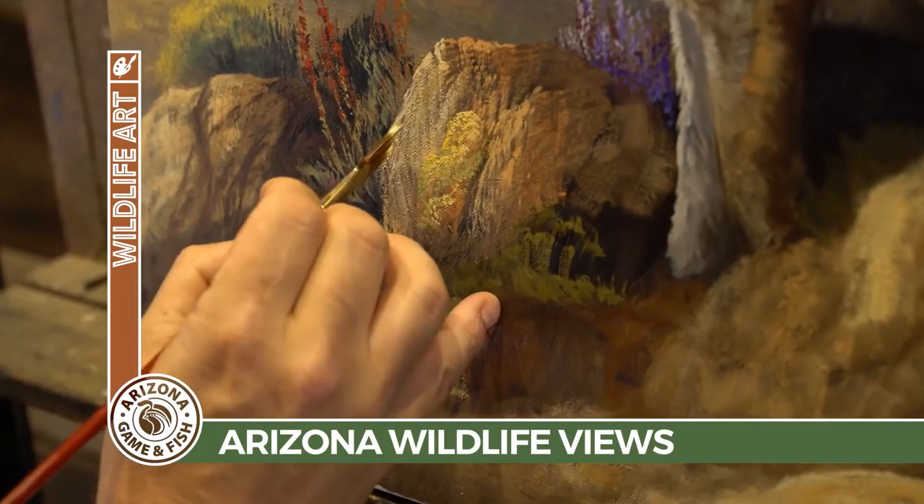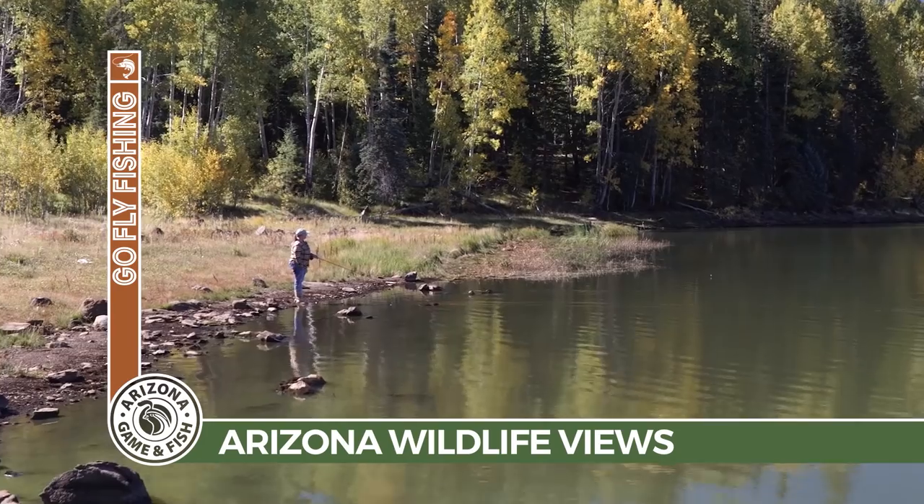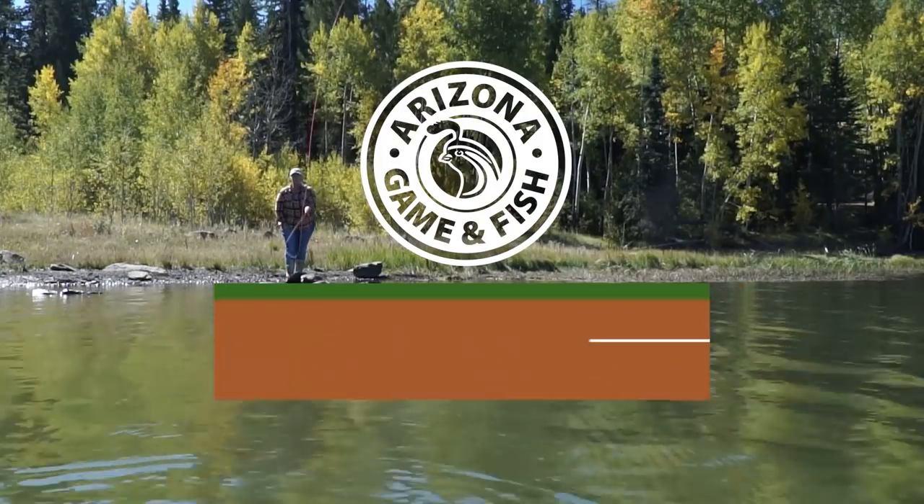We'll meet an artist who gets his inspiration by exploring the outdoors. And finally, we'll teach you how to cast a fly rod in the first of our four-part series on fly fishing.